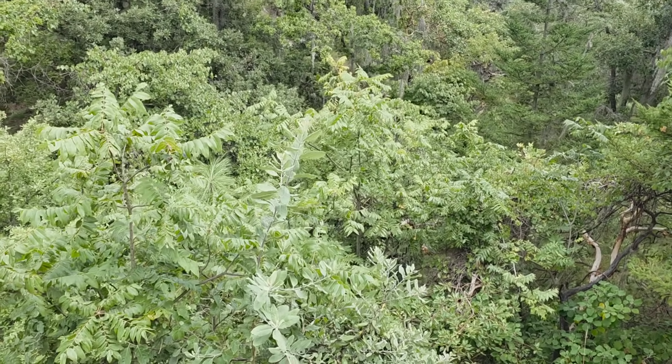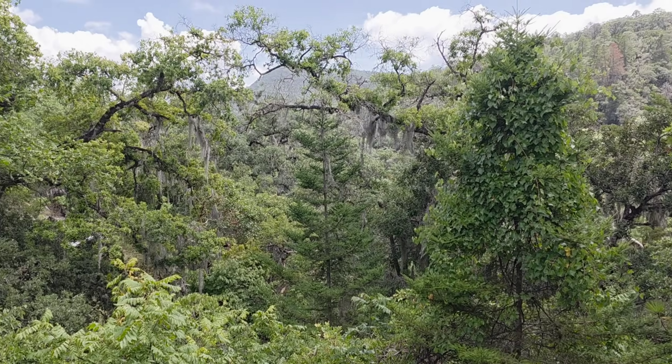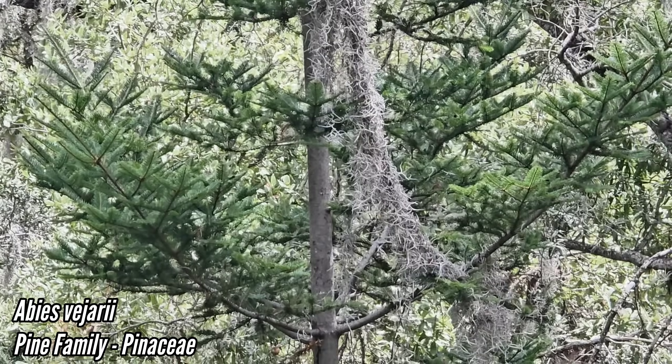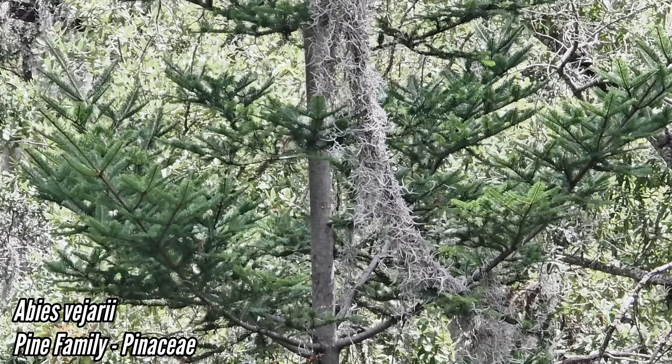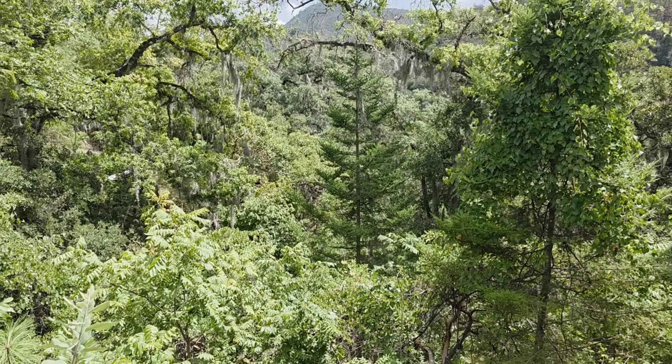Oh, that's a Garrya — god damn, that's a massive leaf for a Garrya, Jesus. And up here at 7,200 feet we got Abies vejarii as well — a fir. Probably a lot of mycorrhizal affiliates with this guy. Beautiful fir species, a Christmas tree.